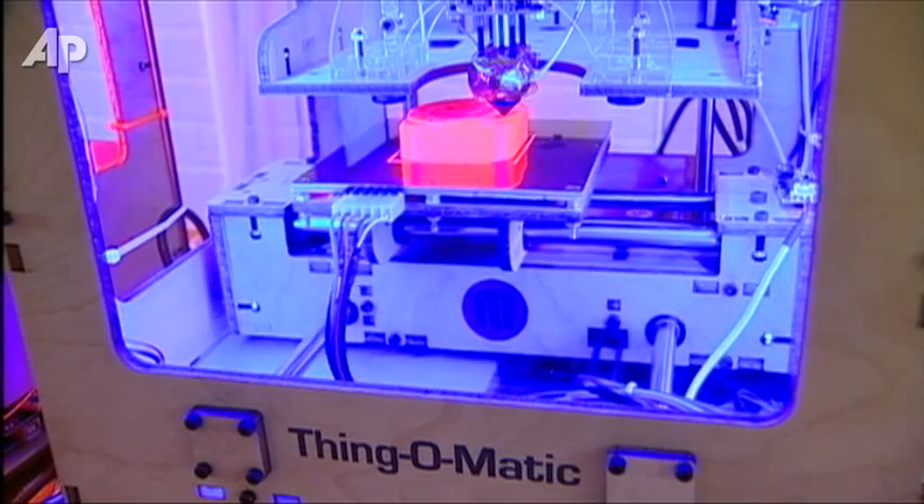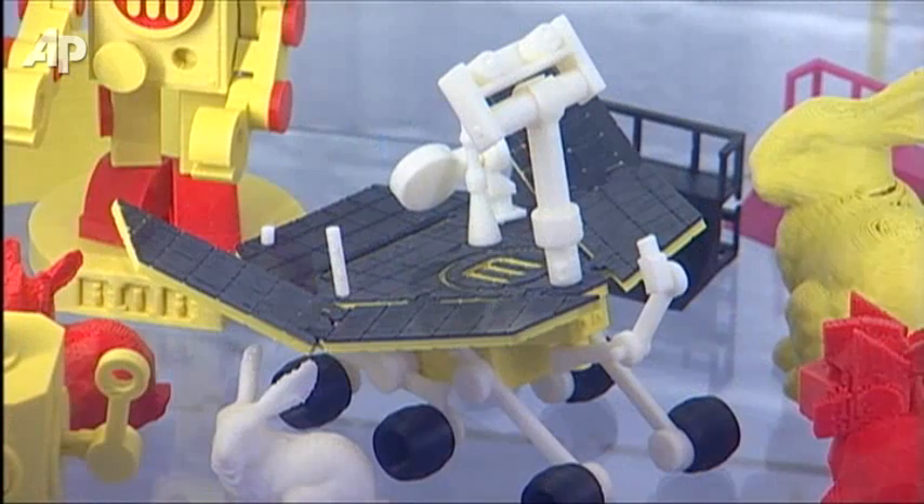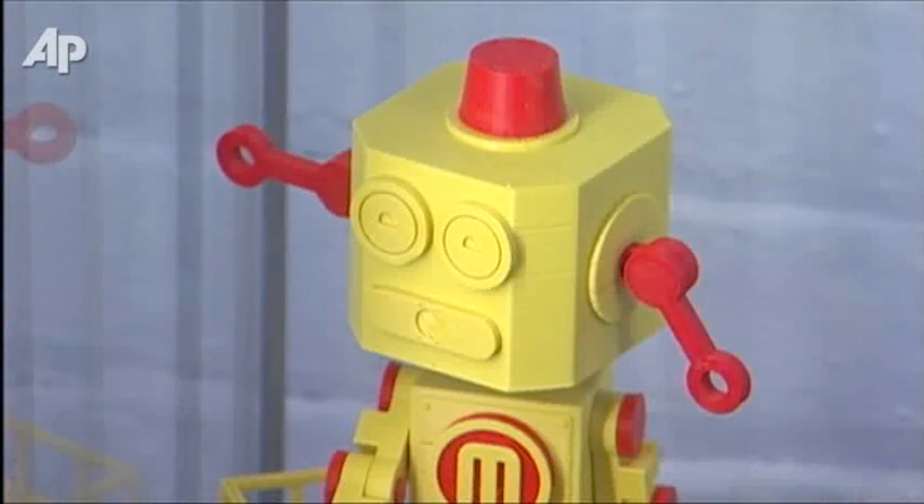Thing-O-Matics are also known as MakerBots. They can create objects up to five inches in diameter, all from a roll of ABS plastic.